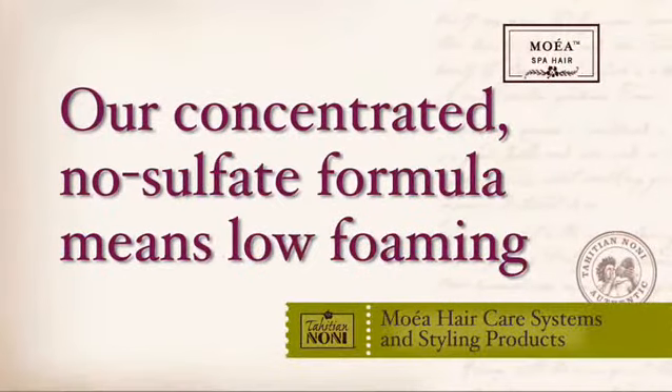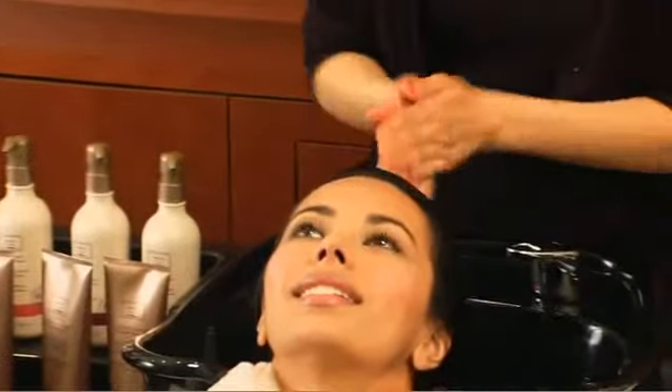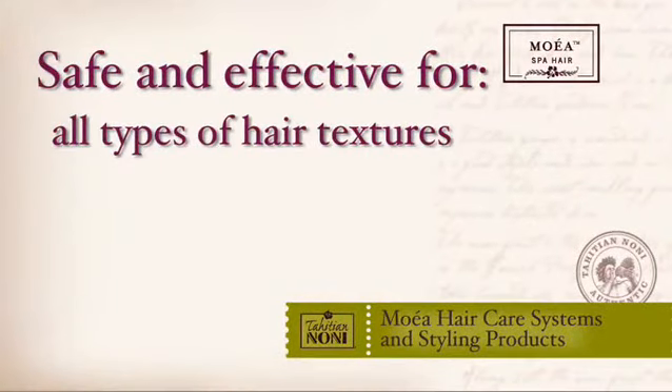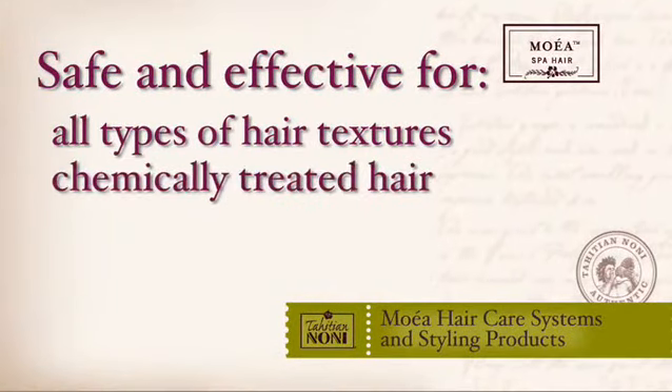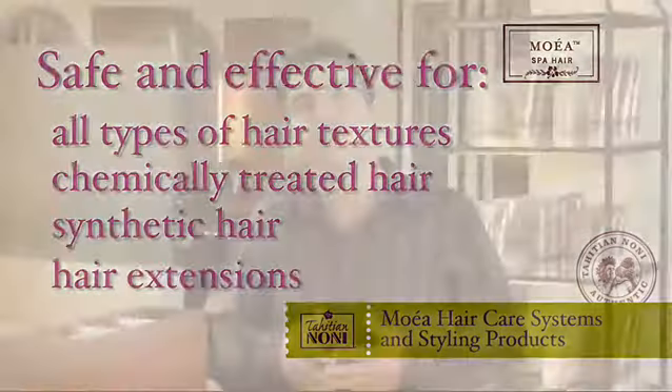Here are a few things to remember about using our Moea hair care systems. Because of no sulfates, our shampoos don't foam or lather like other products containing sulfates — a little goes a long way for low-foam cleansing. Our hair care is safe and effective for all diverse types of hair texture, and also safe and effective on chemically treated synthetic hair and extensions. These three systems allow you to customize treatments for your clientele and their specific hair texture and needs.